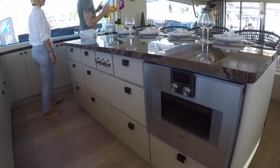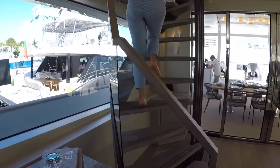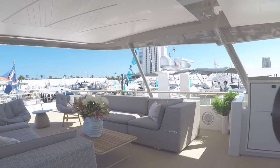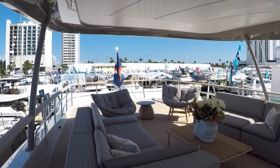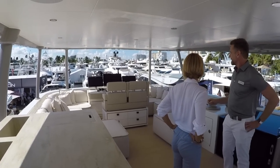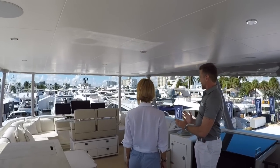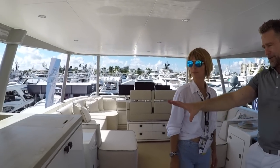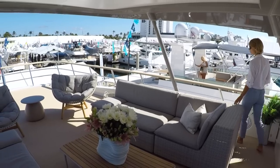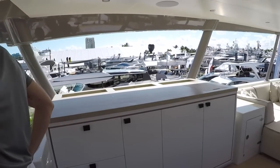Let's go upstairs — flybridge, sundeck. You can tell this is the perfect space for a large, multi-generational family. You could have the captain or even one of the owners steering, and the kids or grandparents here on the couch areas that intentionally wrap around to create this conversation piece at the front. You have a full bar, and much more seating area. It's covered but at the same time open. None of the furniture is fixed — you can move it around, put loungers if you want to.